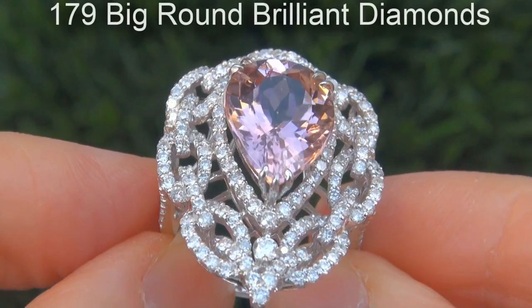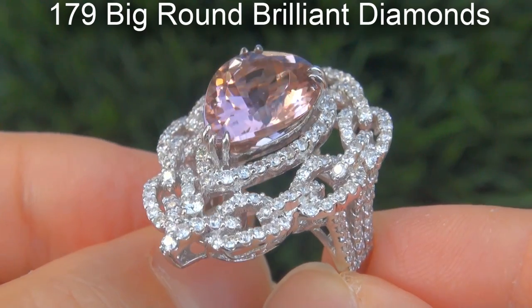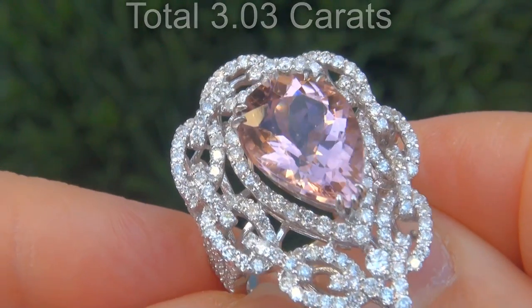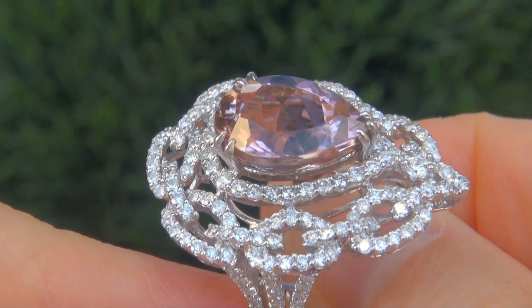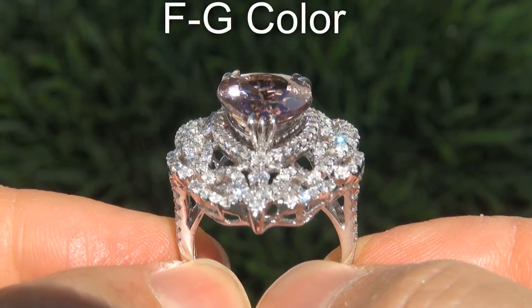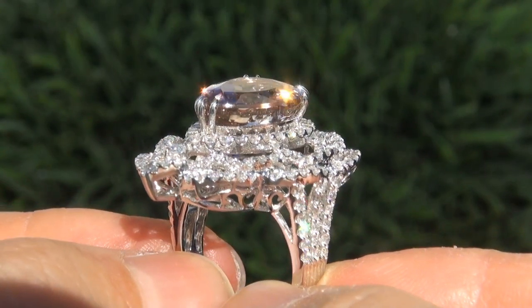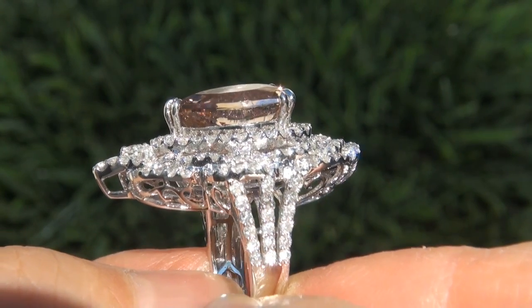There are also 179 big round brilliant diamonds that total an additional 3.03 carats. These diamonds are all perfectly clear and completely eye clean, graded at VS2 to SI2 clarity with colorless and near colorless F to G color, offering outstanding brilliance, flash, sparkle and fire as you can clearly see here in the video.